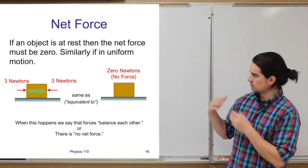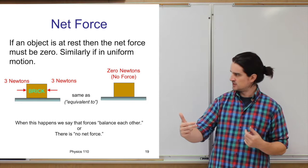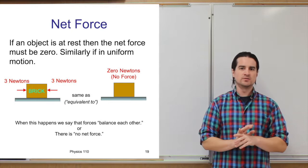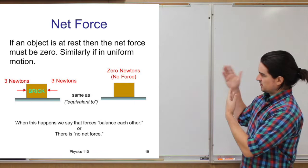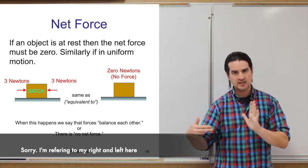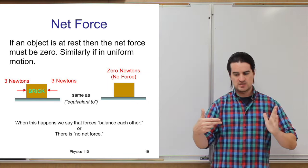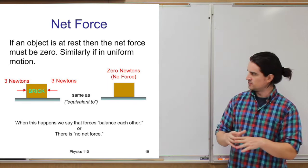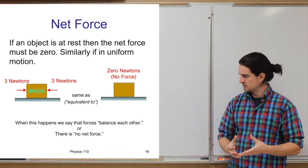If you push with 3 Newtons to the left and someone pushes with 3 Newtons to the right, the net force is zero. If instead someone pushes 5 Newtons to the right while you push 3 Newtons to the left, the net force is 2 Newtons to the right, and the object will move that way. The Newton is the metric unit of force — about one-fifth of a pound. If all forces cancel out, you might say they balance each other out and there's no net force.